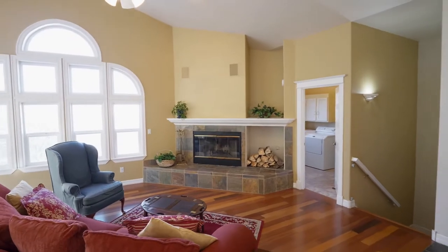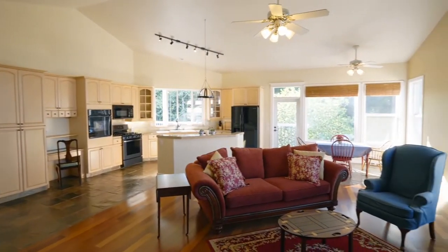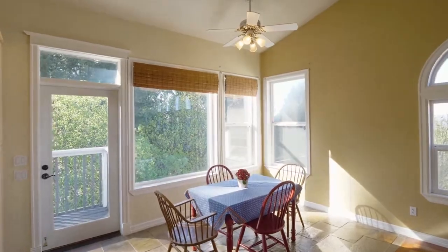Relax by the wood-burning fireplace, or gather with friends in this open, flowing great room design. You can even see Mount St. Helens from the breakfast nook.